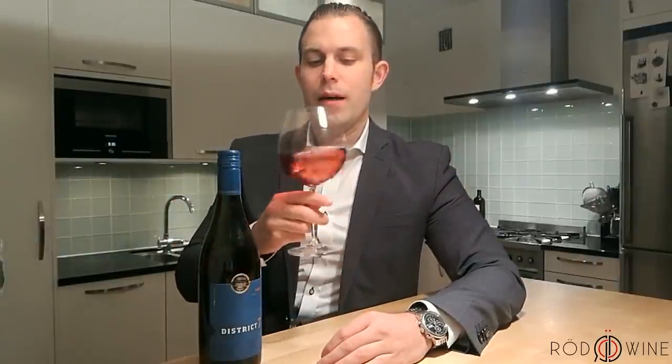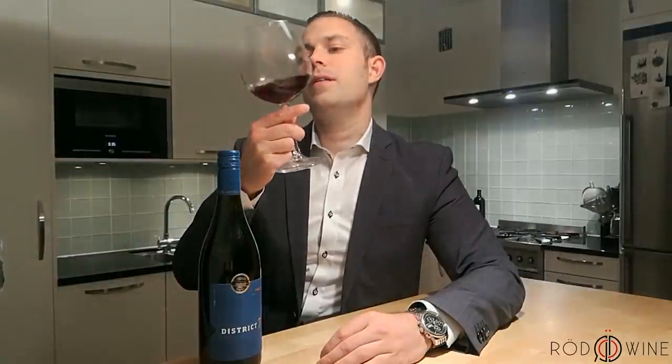So let's see what we got on the color here. We have a very light red, hint of ruby.